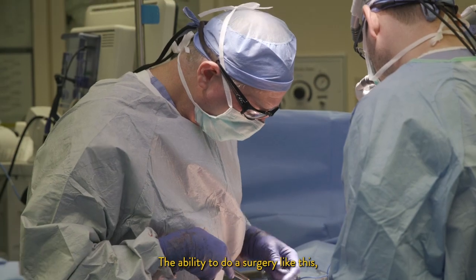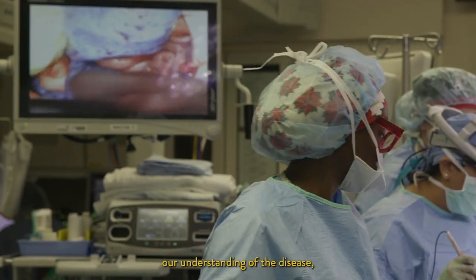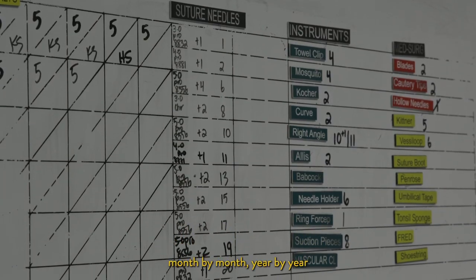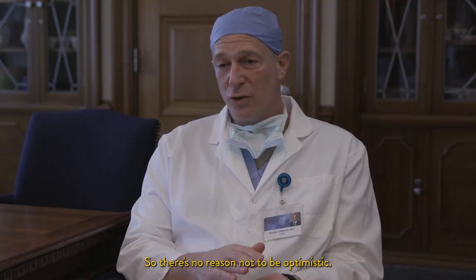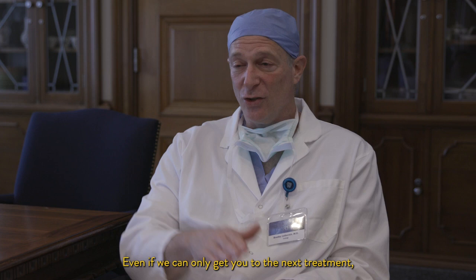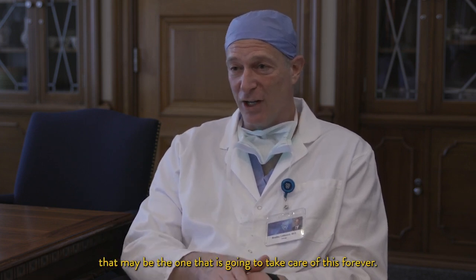The ability to do a surgery like this, the number of therapies that we have, our understanding of the disease — all of these things are getting better month by month, year by year, at an incredibly rapid pace now. So there's no reason not to be optimistic, no reason not to be hopeful. Even if we can only get you to the next treatment, that may be the one that is going to take care of this forever.